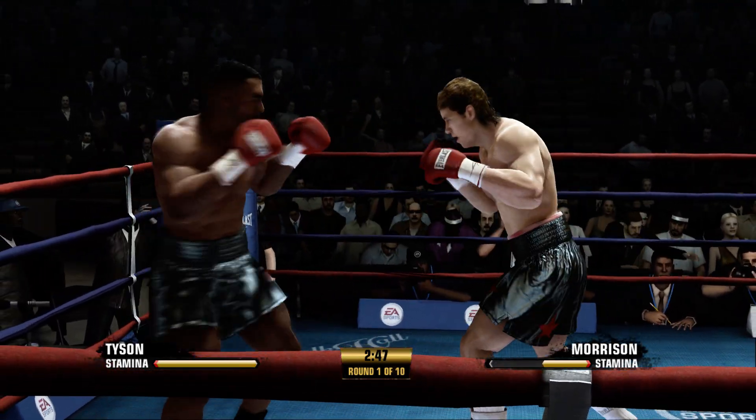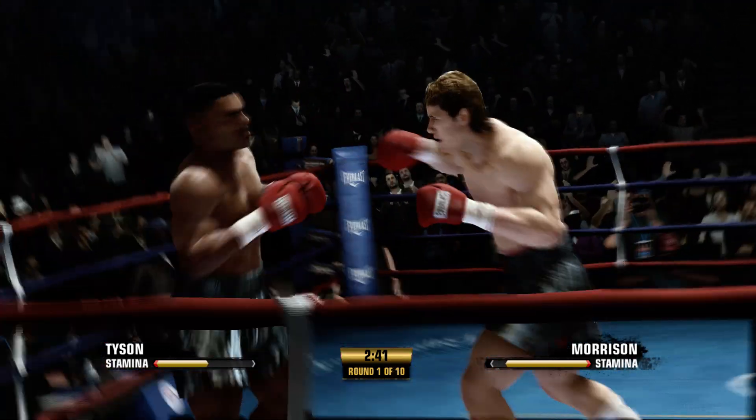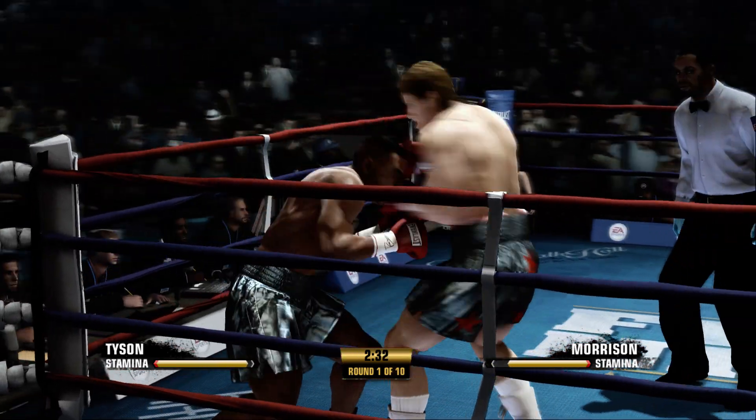Left jab to the body, then he comes back with the right hand. Nice work, the left hand to the head. Mike Tyson's on the wrong end of a destructive uppercut.